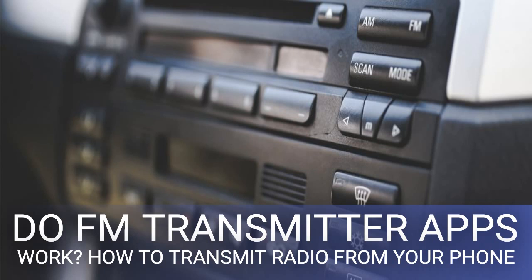Perhaps you noticed the word 'theoretically' — that's because even if your phone does have FM radio playback enabled, that doesn't mean you're good to go. While there are some FM transmitter apps in the Play Store, they don't seem to work. More than likely, especially if you live in the US, you're going to need to purchase additional hardware.